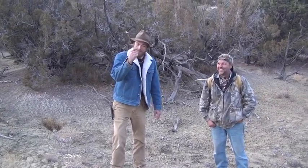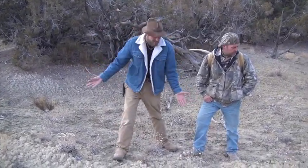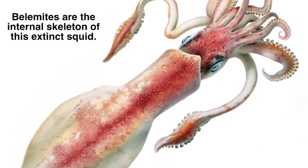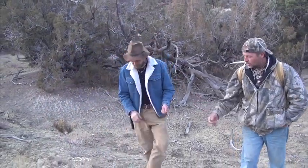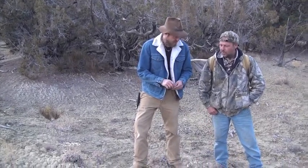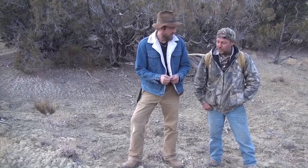We came across these belemnite fossils out here. There's a whole line of them — they're everywhere. What are these, Ty? They're a squid — basically the only bone that was in a squid. It's a little shell that was in their tail. It has a little hole in the end, so their body covered it and they lived inside it.